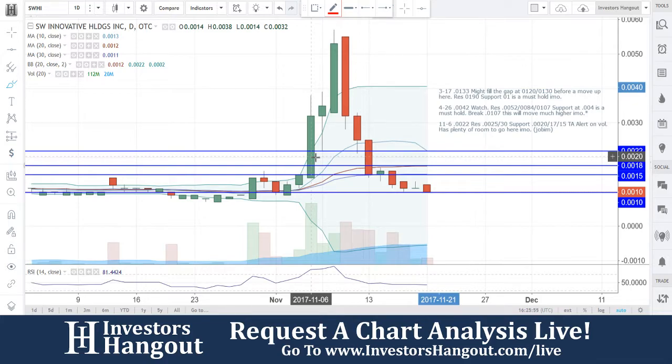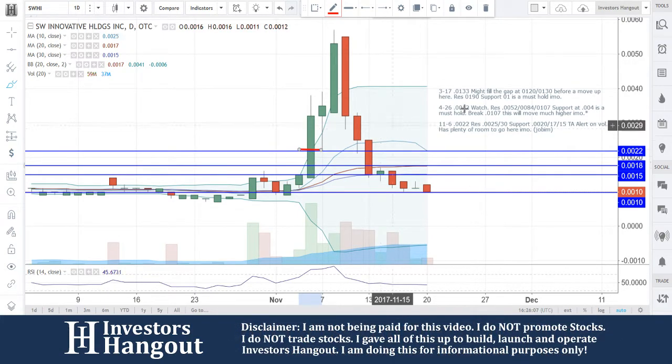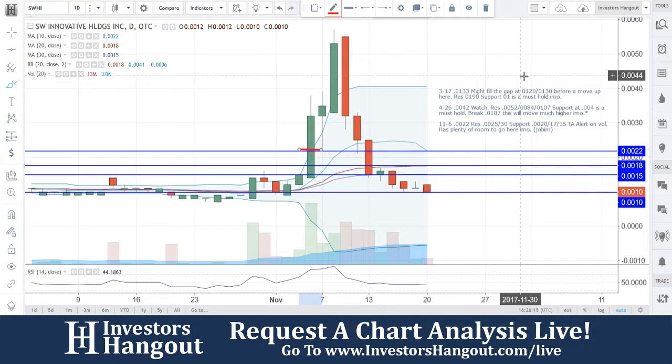What I would like to do is point out over here on 11/6 this big bullish engulfing candle right there — I'm going to put a red line right on that day and that exact area. I said right there: technical analysis alert on volume, has plenty of room to go here. This was brought to us by jobum over on investorshangout.com/live — great call by him, and thank you again to jobum for bringing this one to us.